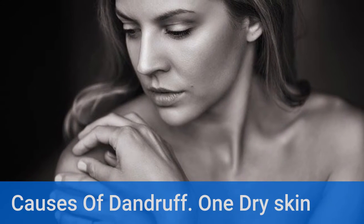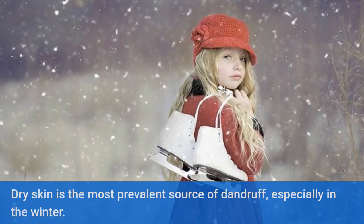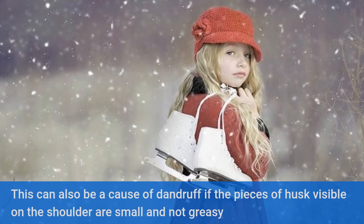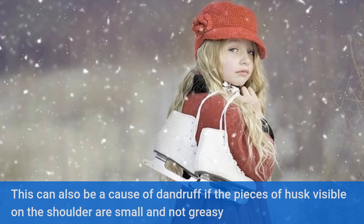Causes of dandruff. Number 1: Dry skin. Dry skin is the most prevalent source of dandruff, especially in the winter. This can also be a cause of dandruff if the pieces of husk visible on the shoulder are small and not greasy.